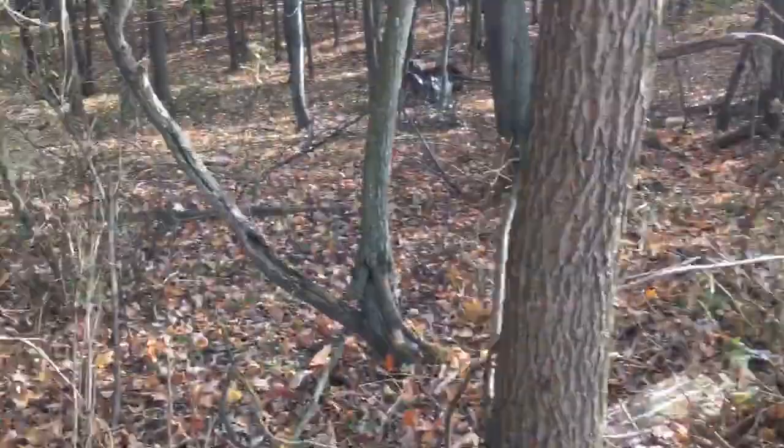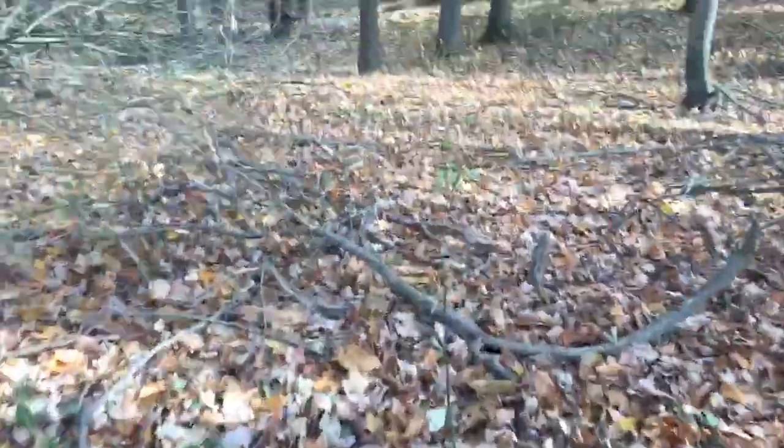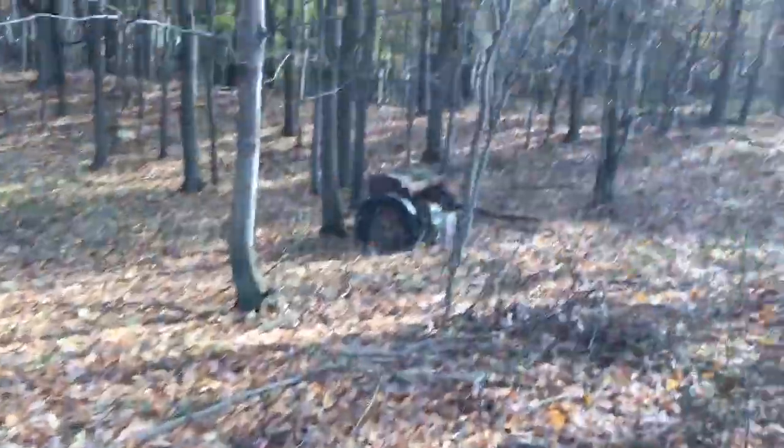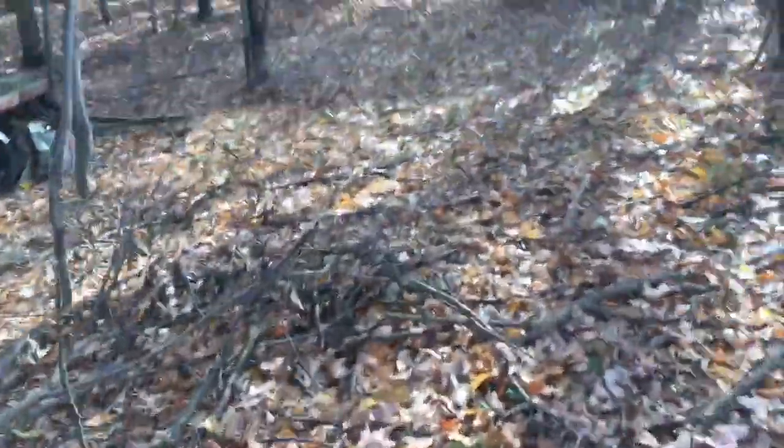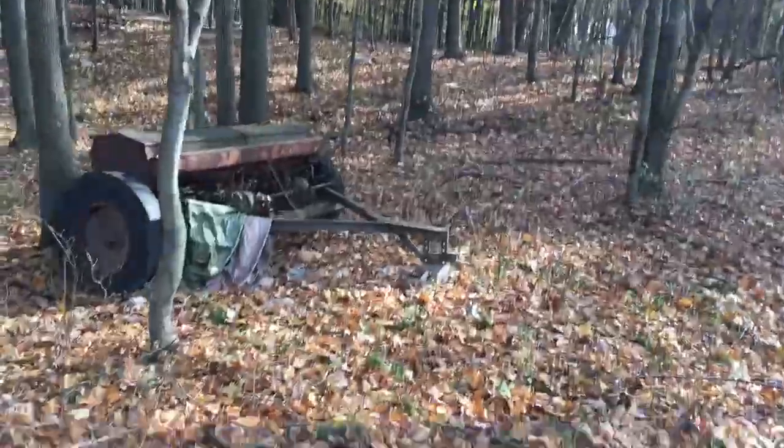The guy said I can take pretty much anything except the fire hydrant. Down here we've got an old grain drill — I do believe it's a John Deere.